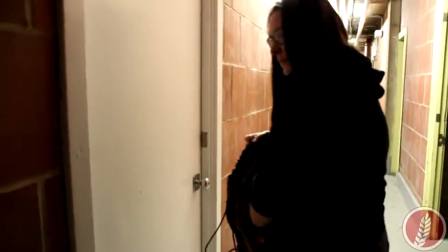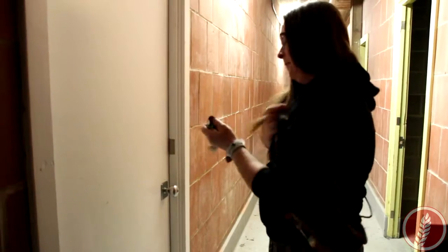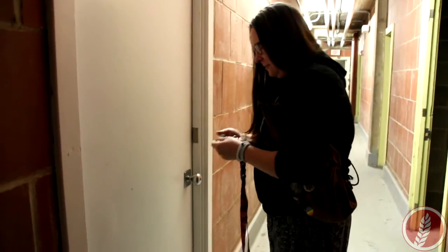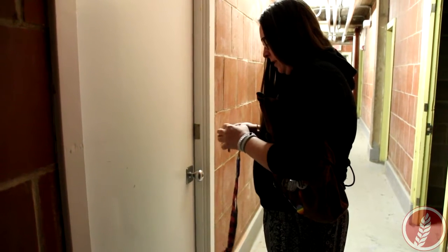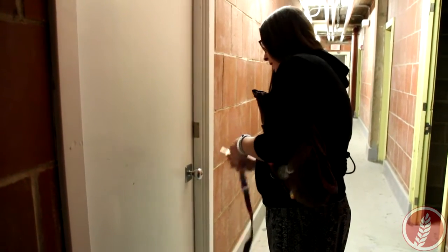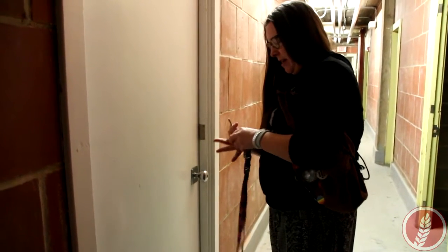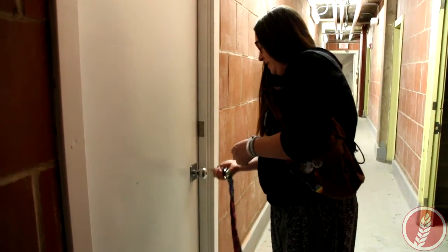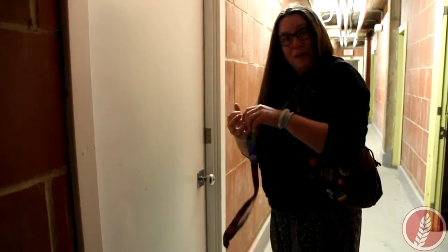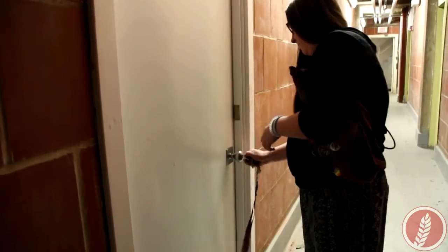So where are we right now? Right now we are in the lower level at City Hall. I'm about to walk into the art vault where the city of Weyburn stores the art it's been collecting on behalf of the citizens of Weyburn. It is in a highly secured room, as you can tell. It's also climate controlled. Got it!